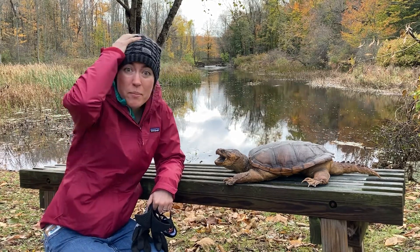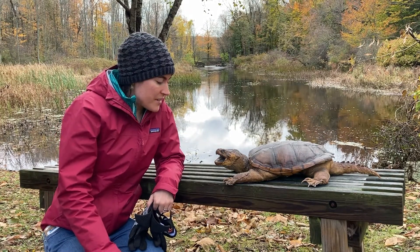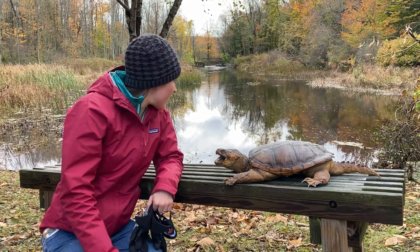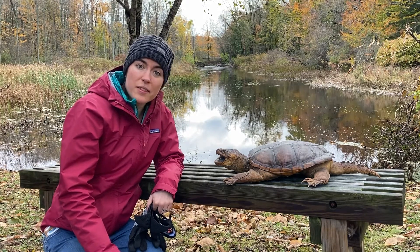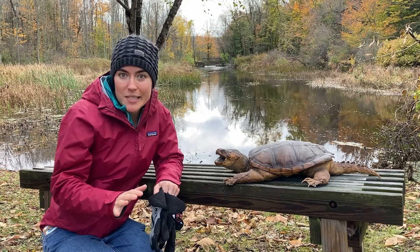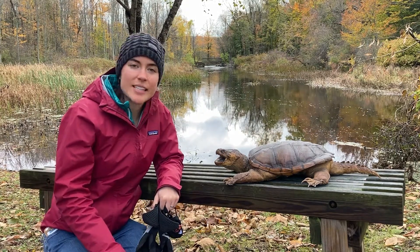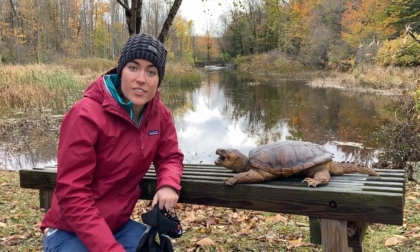So humans, we know we bundle up. What does a turtle do? Turtles like this actually spend the winter nestled in the bottom of lakes and ponds, kind of in the mushy sediments. They stay under there all winter under the ice.